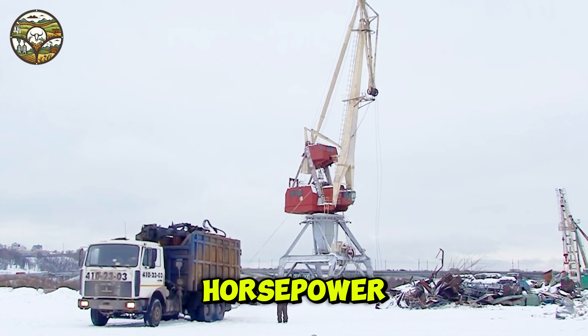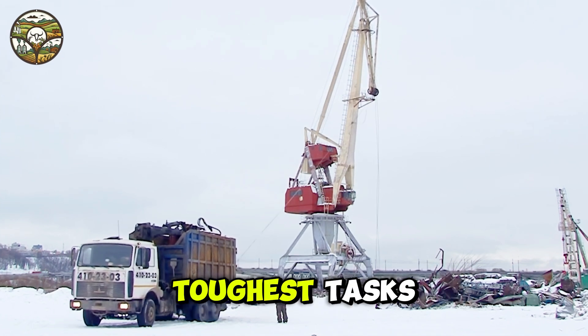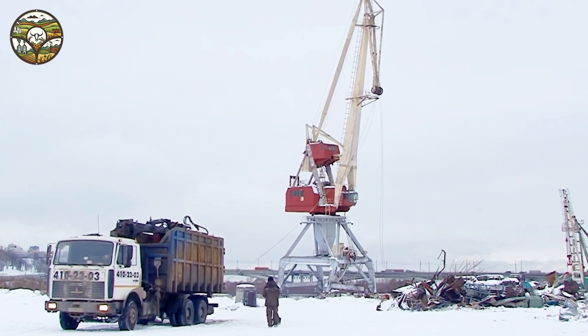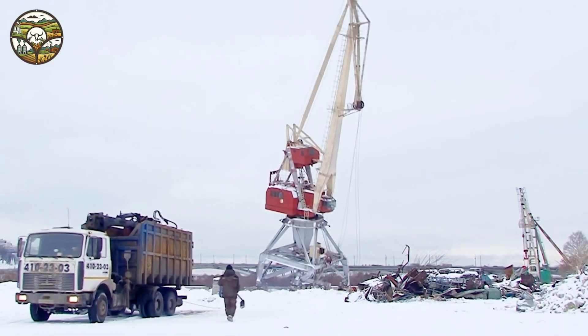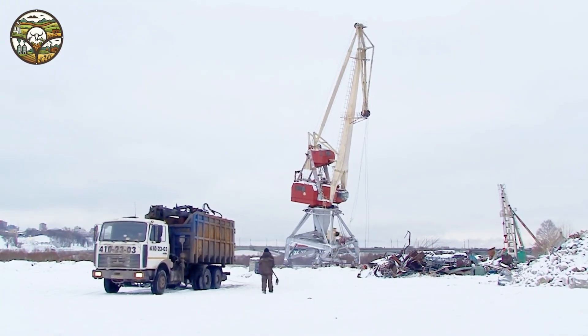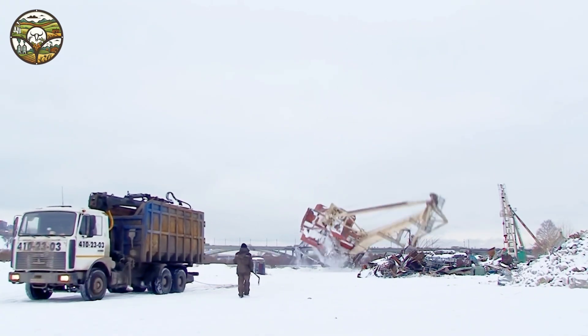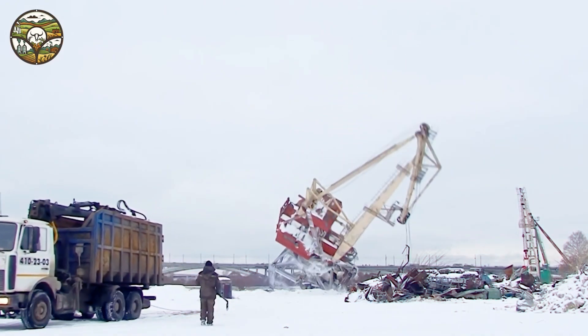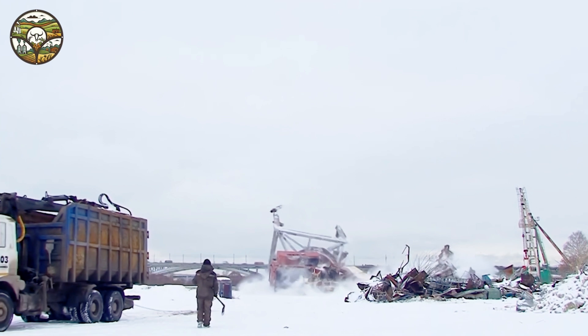With hundreds of horsepower, this modern machinery makes even the toughest tasks seem effortlessly easy. Not only does it save time, but it also boosts efficiency, delivering outstanding results. In just a few minutes, this massive structure is brought down spectacularly. Every second creates a thrilling moment that sparks curiosity and keeps viewers glued to the screen.